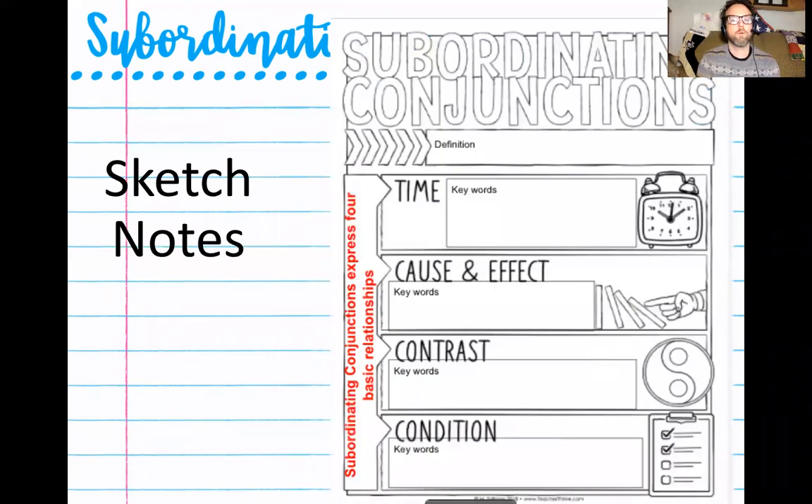In Schoology, you have what's called sketch notes. On the page, you're also taking notes in your notebook, but the sketch notes are something you're going to be turning in to me as proof that you've done what you've been asked to do. So at the top of your sketch notes where it says definition, that's where I want you to type in the definition. Subordinating conjunctions express four basic relationships between the independent clause and the dependent: time, cause and effect, contrast, and condition.